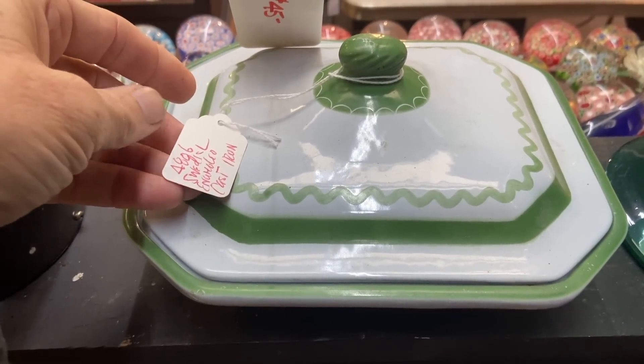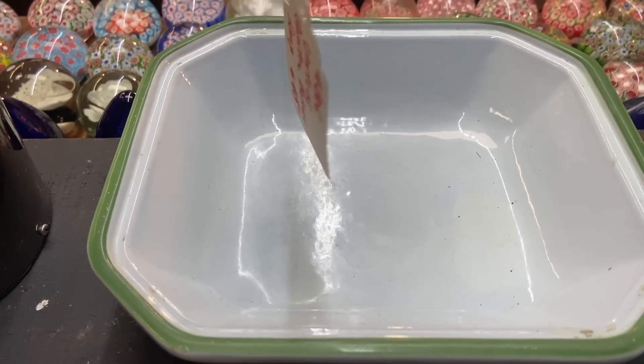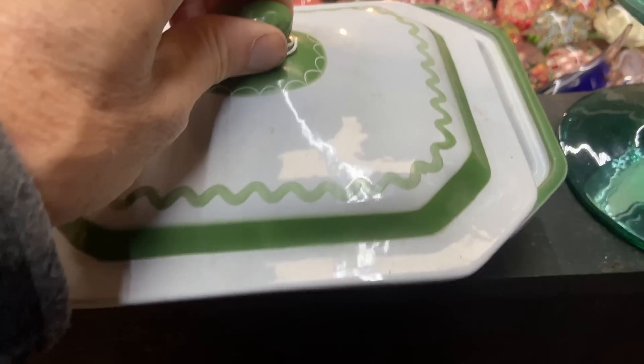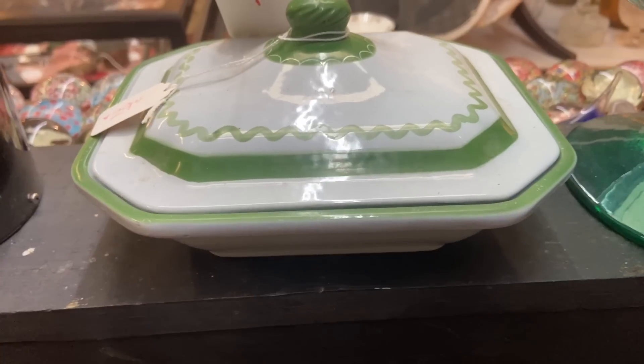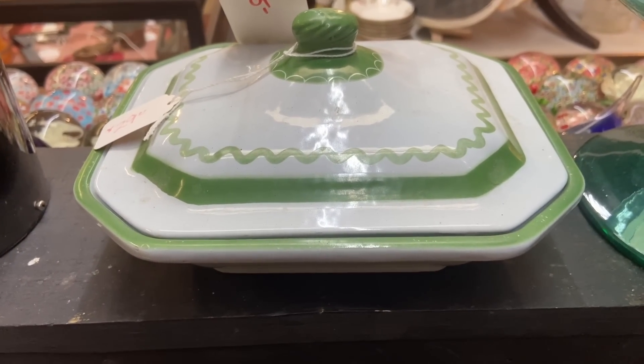$29 on this older Swedish enameled cast iron piece seems good because the inside is in good shape, which is often not the case. I don't see any chips. I really see nothing wrong with it. That might be a take-home with me.